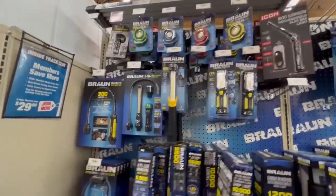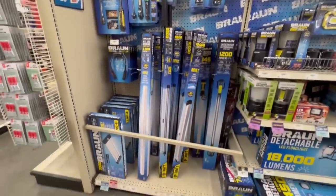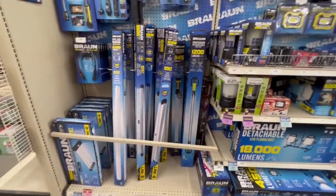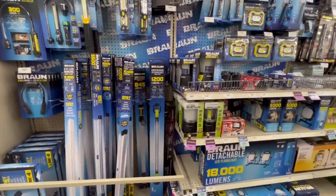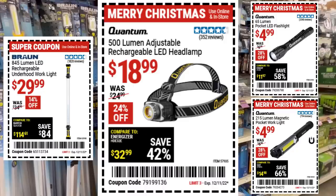We've got to talk about Braun lights — they've got so many. I picked up a four-pack of the linkable lights and we're going to be doing a comparison. What's on sale in the Braun line: the underhood light for $30, the headlamp for $19, the pocket light for $5, and the magnetic pocket work light for $5. That's a great one — I love that light, I use it all the time. The magnetic feature always comes in handy.